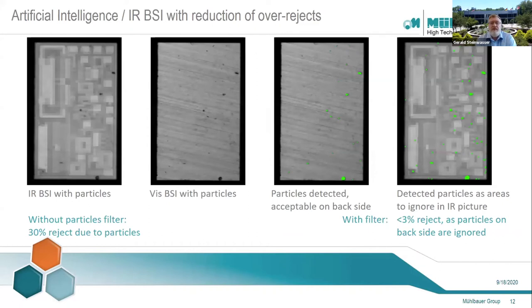A big challenge of the die sorting and inspection process is the topic of over-rejects. The end customer expects and insists on 100% known good die quality and doesn't care much how you get there. But if you're an OSAT, every reject — in particular if it turns out to be a good die — goes directly against the bottom line. There are different reasons for over-rejects, including tight inspection criteria and contamination particles depending on the environment and product. In the shown example here, we have developed an AI algorithm which strongly reduces the number of rejects due to particles. The system learns to recognize particles in the visible inspection, uses a filter tool, and ignores them in the infrared inspection, thus dramatically reducing the over-reject rate.